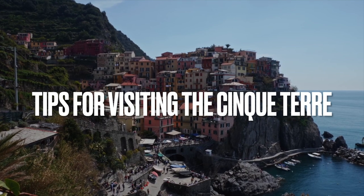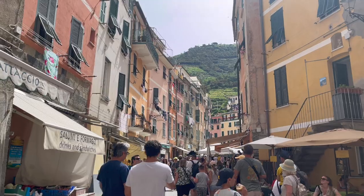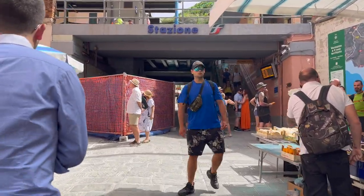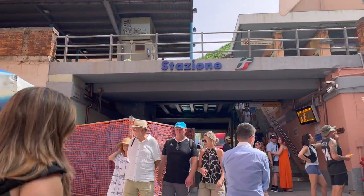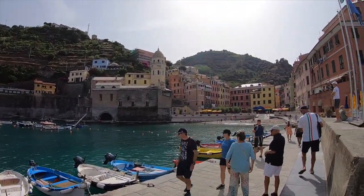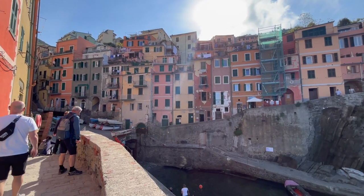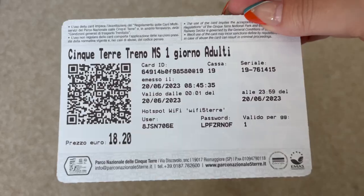Here are our top tips for visiting the Cinque Terre from La Spezia. Start your day early because by lunchtime the villages can get very busy with tourists. Use the bathrooms in the train station that are free with the Cinque Terre card, or buy a drink in one of the cafes and use the toilet there. Cinque Terre is known for its wine, pesto, lemons, and anchovies so try some of the local food during your visit. Wear comfortable shoes if you plan to walk any of the coastal footpaths. And finally, keep your Cinque Terre card safe as train conductors will check your ticket on the train.